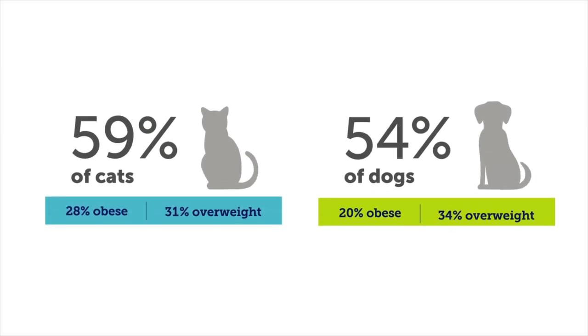It's a sad but true statistic: nearly 100 million pets in the U.S. are now overweight or obese, and new data indicates a trend towards super obesity. Clearly, a new solution is needed to help address this pet health crisis.